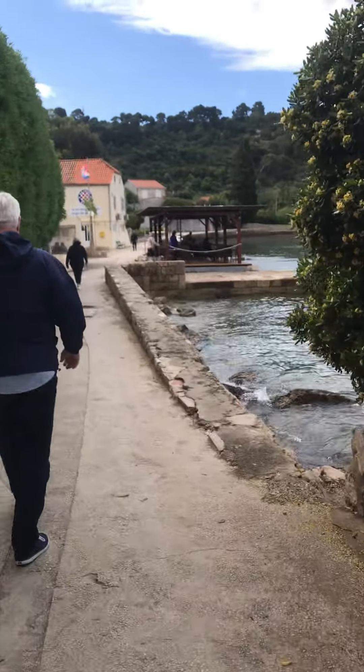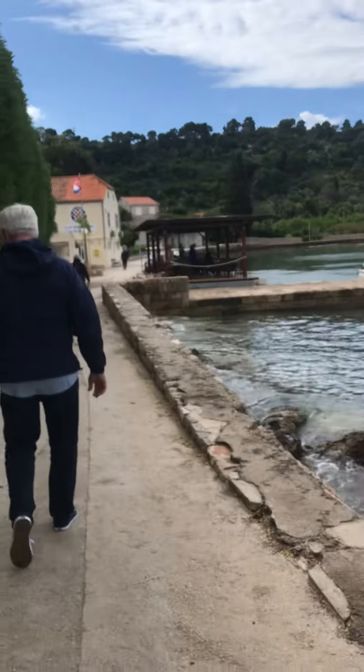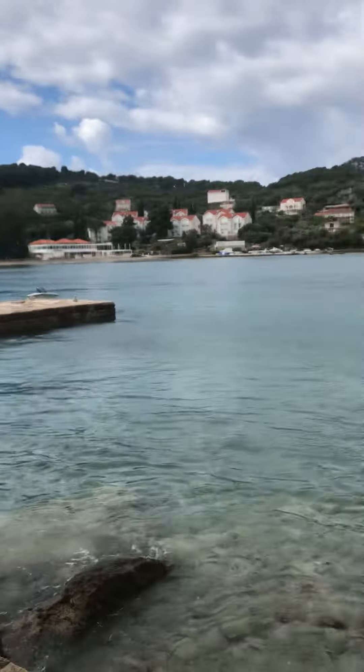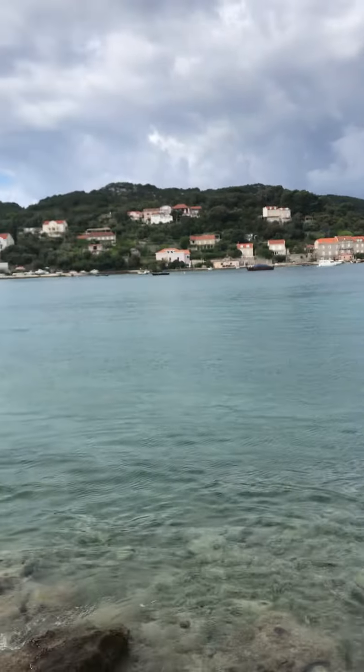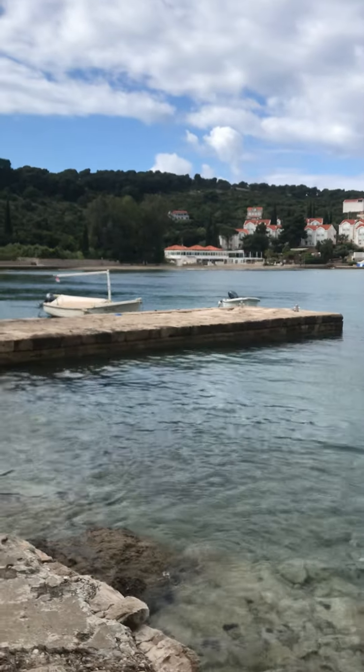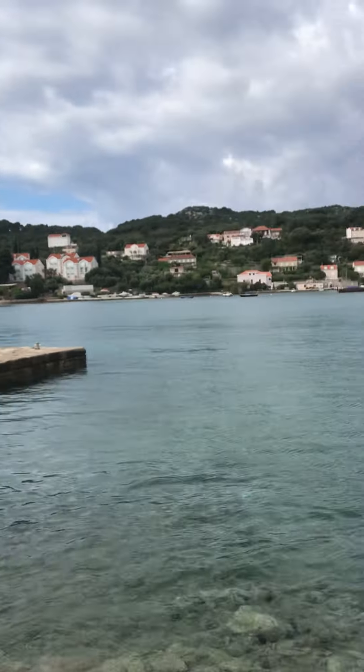We're going to have a walk along this promenade now. It's so peaceful. This is the island of Kolocep, and this is the town of Kalamata. It actually stands for 'dry tomato' in Croatian.